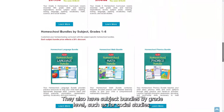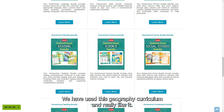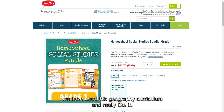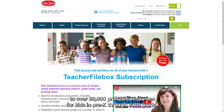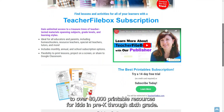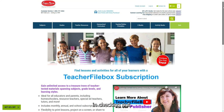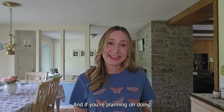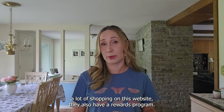They also have subject bundles by grade level, such as for social studies — we've used their geography curriculum and really like it. You can also check out their teacher file subscription, which gives you access to over 80,000 printable resources for kids in pre-k through sixth grade, with a 14-day free trial available. They also have ebooks and activity books listed, and if you're planning on doing a lot of shopping on this website, they have a rewards program.